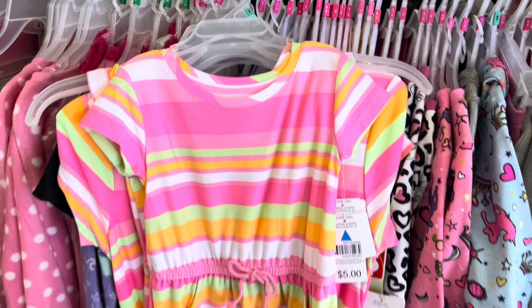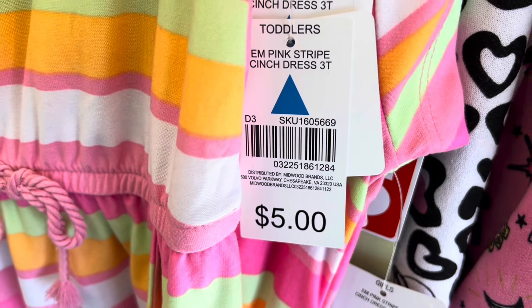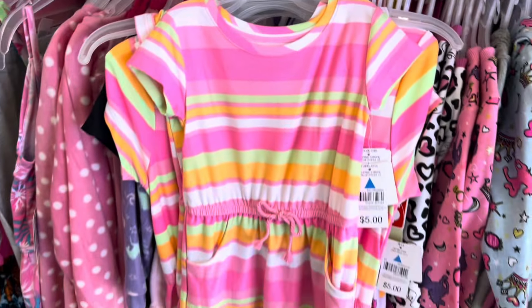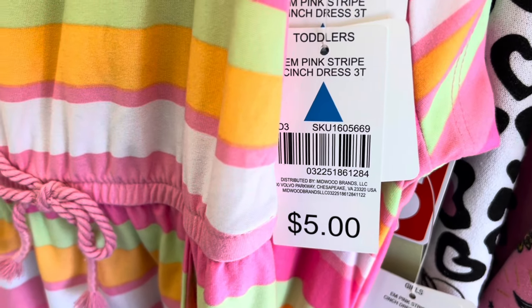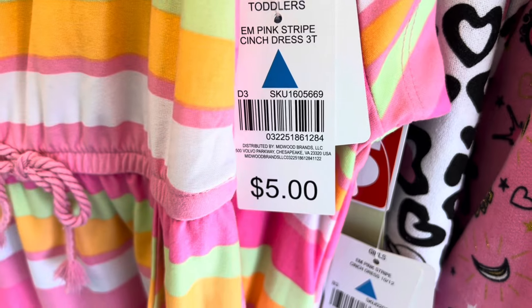Now, if you can find some of the items that have a blue triangle on them, in my store a lot of these items are coming up just $0.50. $0.50 for these cute little kids' clothes. And it is about to get warm in my part of the world, so I definitely think I'm going to pick up a few of these today. These blue triangle items are coming up $0.50.